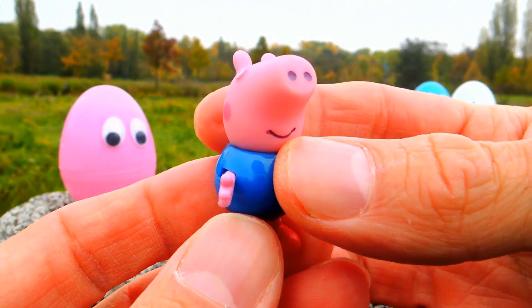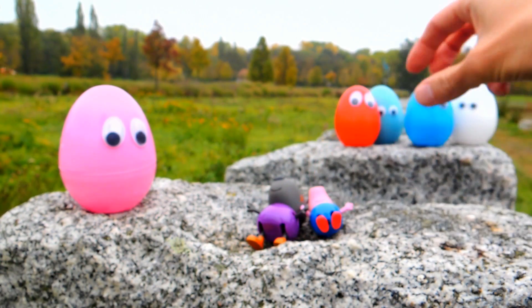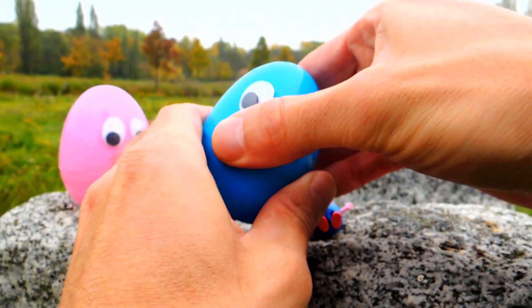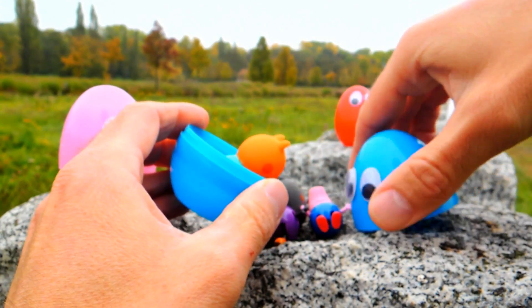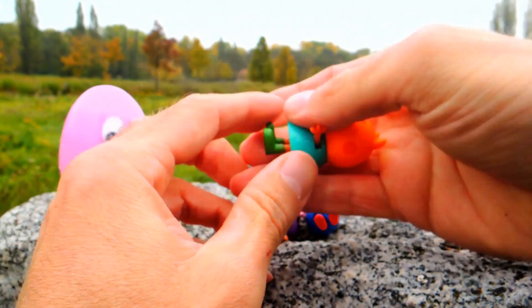George is always so cute! We still have three more surprise eggs, and therefore three more Peppa Pig toys. So let's have a look — hey, hello! This is another friend of Peppa Pig.